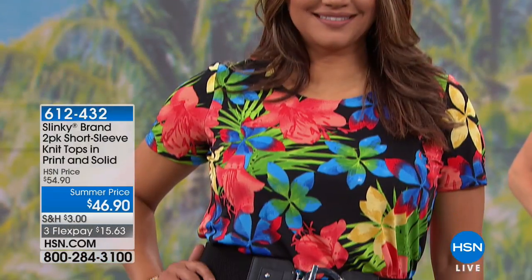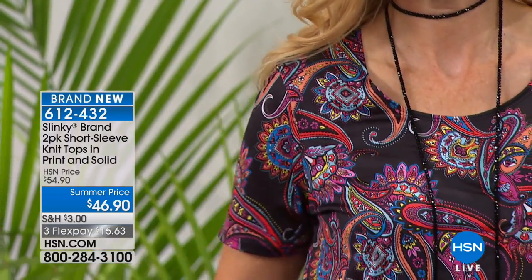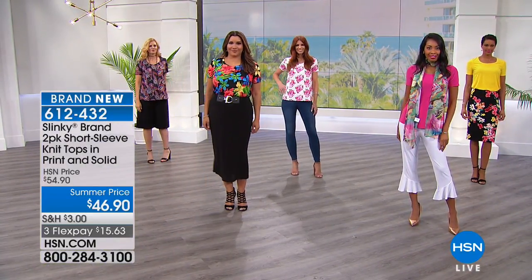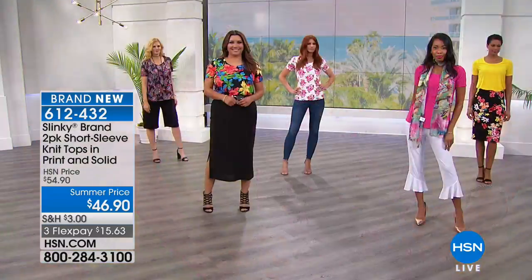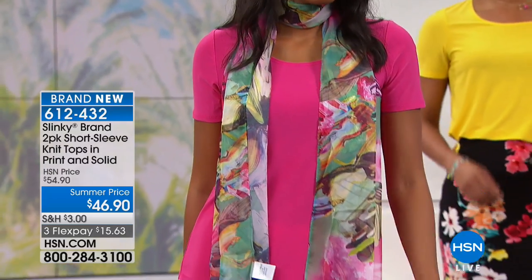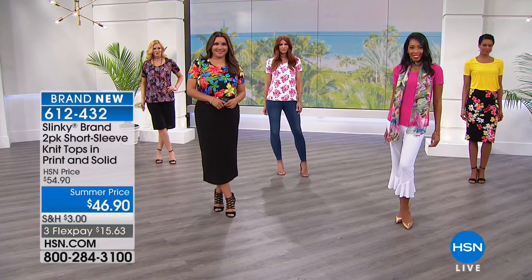We're going to start off with the two-pack of short sleeved knit tops. You're seeing the floral black right there. We also have this in a beautiful paisley - look at that. Remember, you're getting two of them, so you can really fill in your wardrobe. Here's the off-white fuchsia - isn't that gorgeous? That floral fuchsia is right there. We also have solids, and they're all mixed in. You're getting them for $46.90 - two of them - and normally you'd be paying almost $10 more.